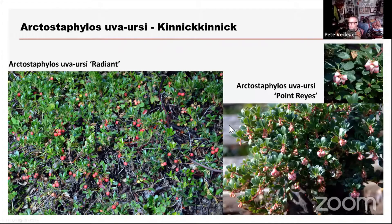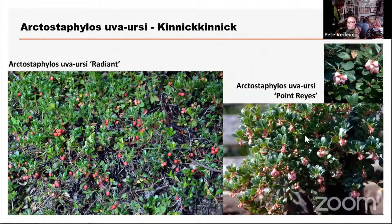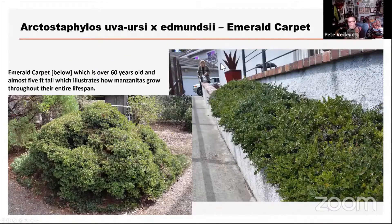Here's Radiant on the left, and Point Rays — Point Rays is a really nice ground cover one with really pretty little flowers, one I strongly recommend. These can take up to 50% shade, but they're going to need direct sun for the other 50%. Manzanitas are sun lovers and they do die out in total shade. And here's Emerald Carpet — a cross between the Kinnick Kinnick and the little Sir manzanita, developed a long time ago. This one is about 75 years old here, about 65 years old in this picture, and that one on the left is as tall as I am.